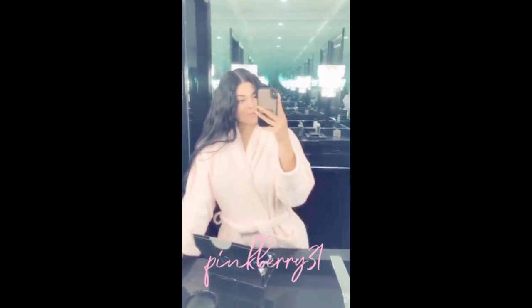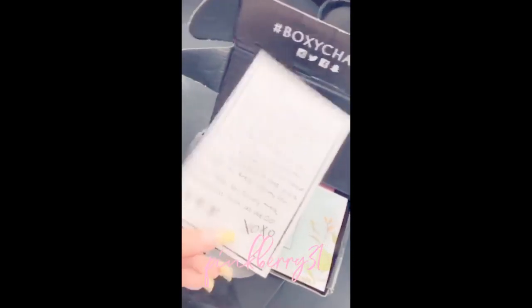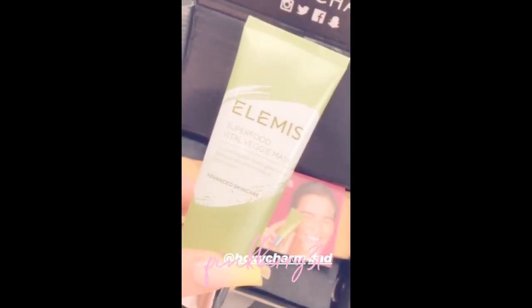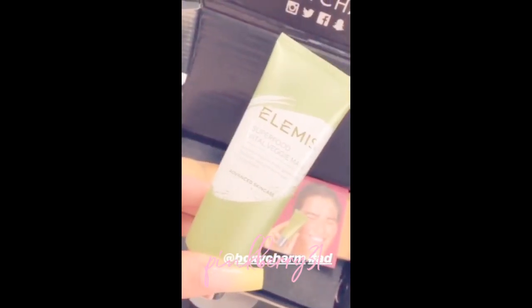I'm about to get ready for the day but I received my new BoxyCharm for the month of July. It came with this cute little note. I love these BoxyCharms because they are such a good price and they give you such good products. The first thing I see is this Vital Veggie Mask — this looks really good. I love trying a bunch of skincare products right now since I'm working on my own, so I'm excited to try this.